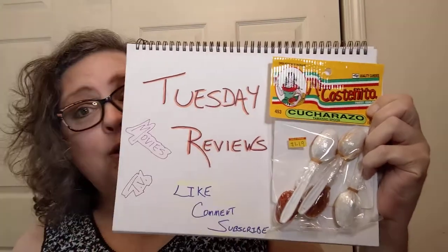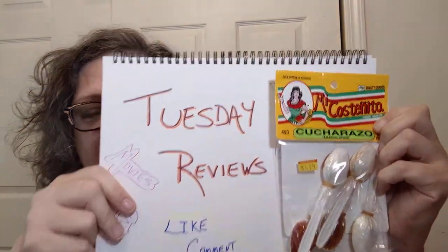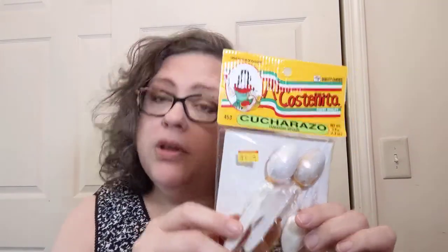Hello everyone, welcome to Crochet Life and Stuff with Debra presents Tuesday Reviews. Today, as part of the snacks around the world series, this one is not from H Mart — this is from a local family-owned Mexican grocery store and taqueria called Los Gomez, in Livonia, Georgia.